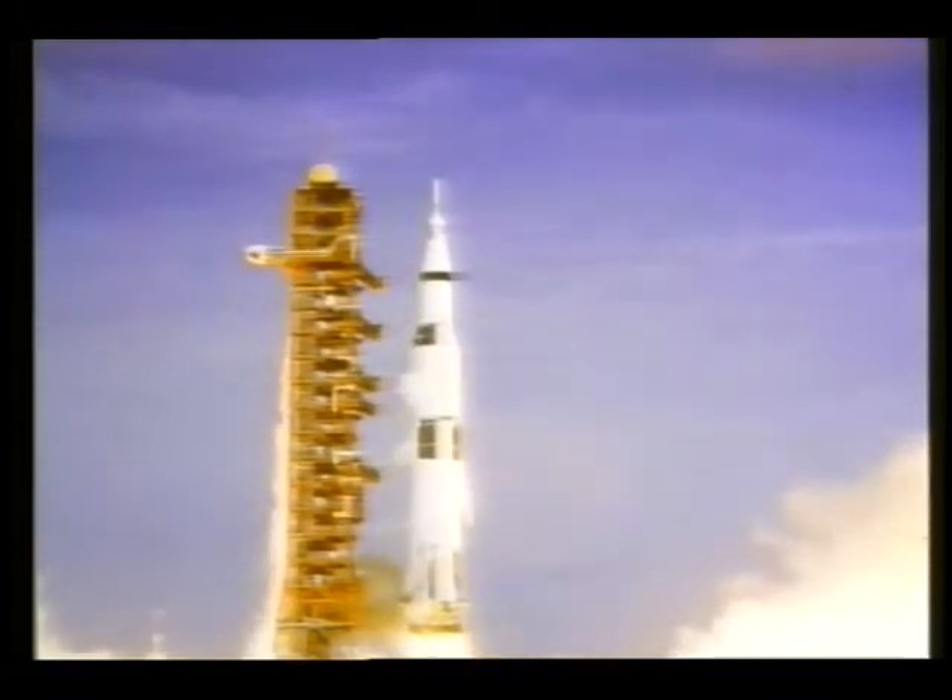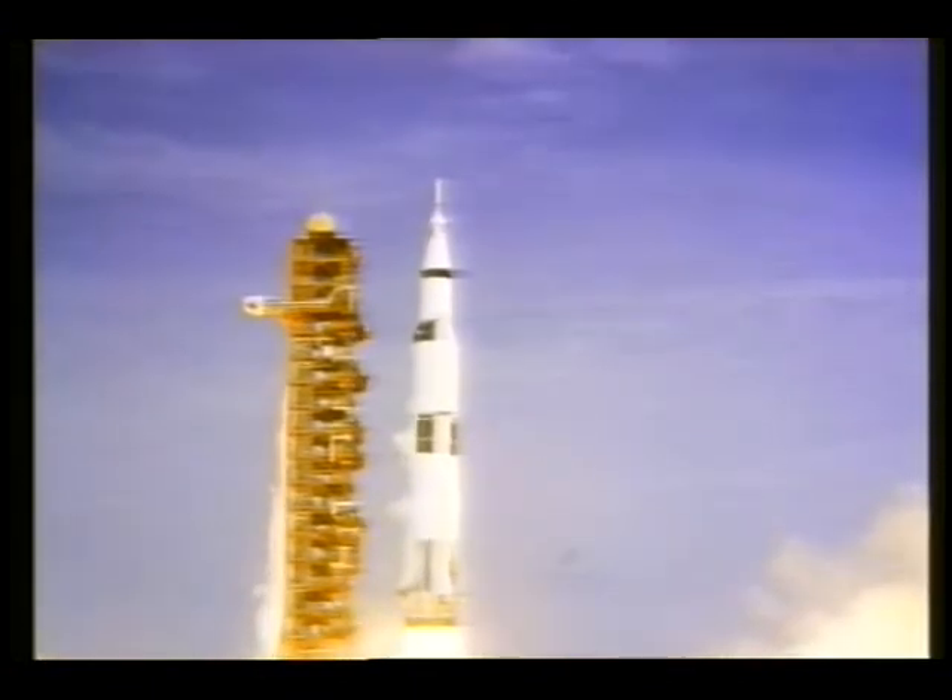We have a liftoff, 32 minutes past the hour. Liftoff on Apollo 11.